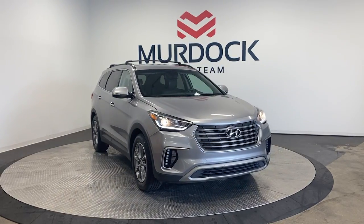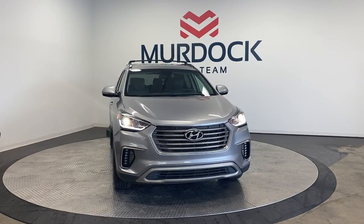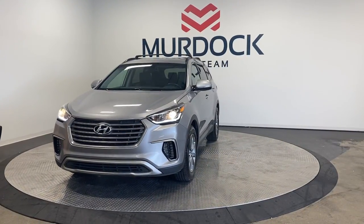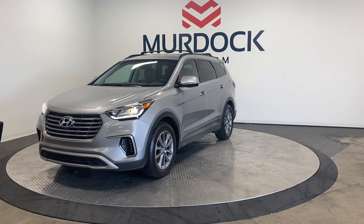Get into a car with value. 2017 Hyundai Santa Fe, with less than 110,000 miles on the odometer — this vehicle provides excellent value.